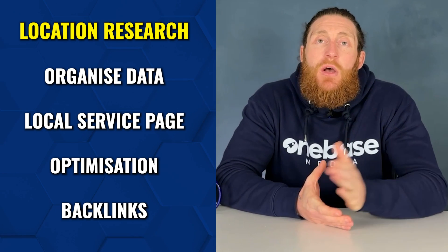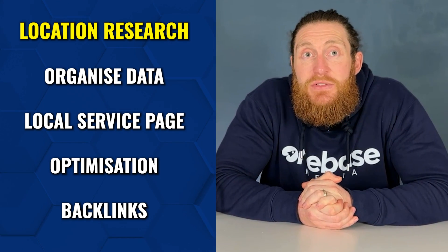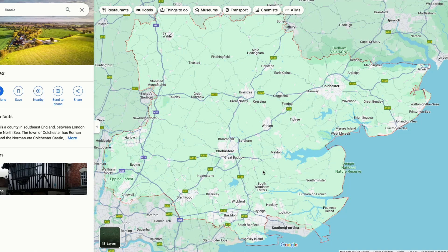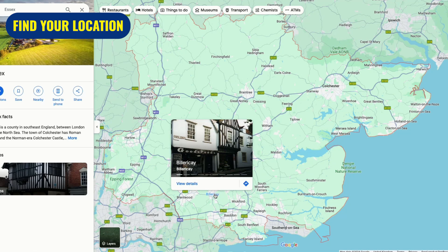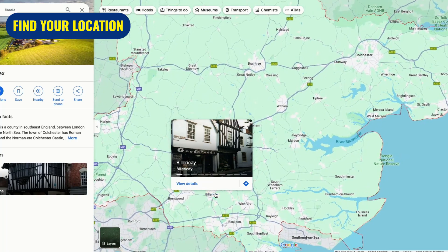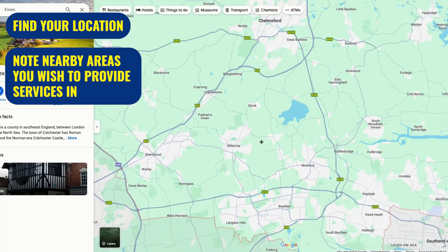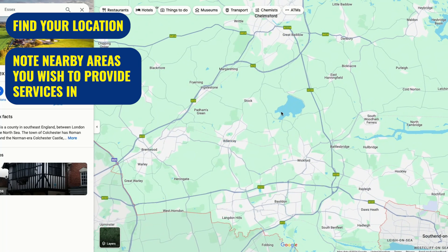The first thing you want to do is go onto Google Maps and search for your county — in this case it's Essex — then click on Maps. You can see the whole Essex area with all its cities and towns. Zoom into the area you're located in; for our client it's Billericay. Start making a note of all the surrounding cities where you want to provide your services, such as within a 10 mile radius.